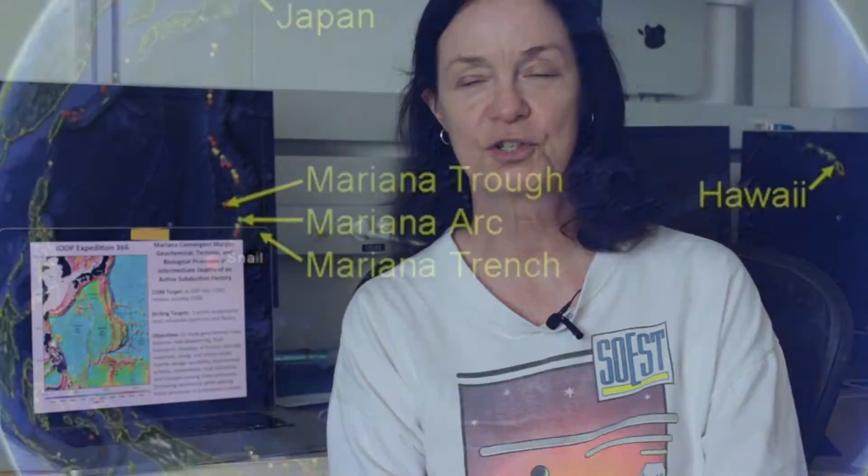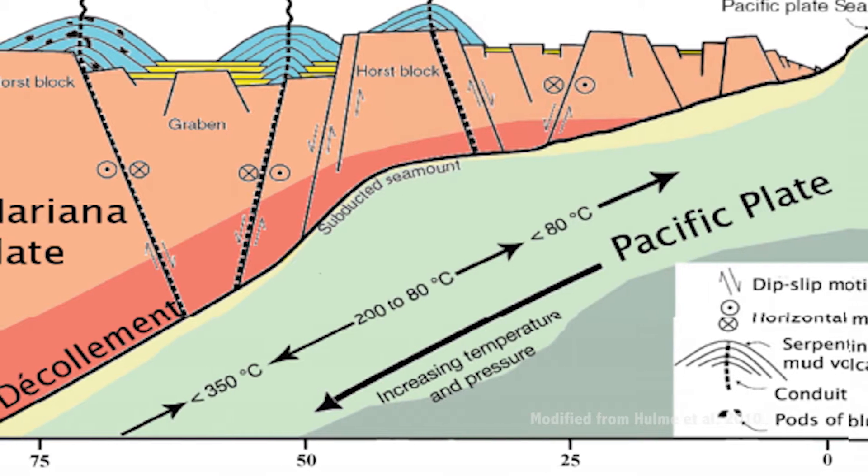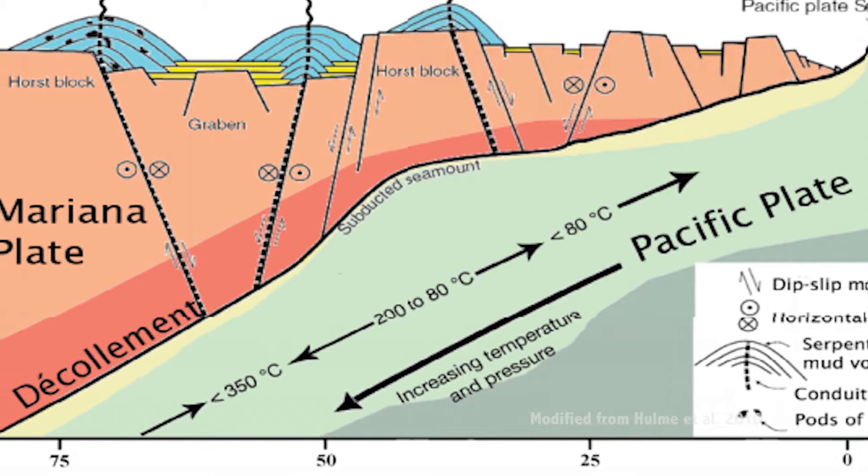We are out here in order to study the area where the huge Pacific tectonic plate is diving down into the Earth's mantle, moving underneath the edge of another tectonic plate.